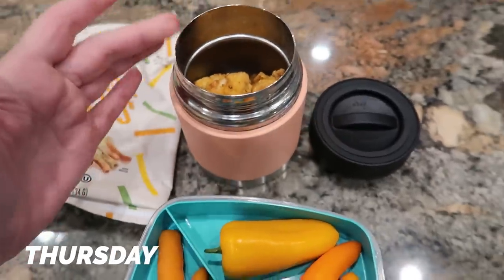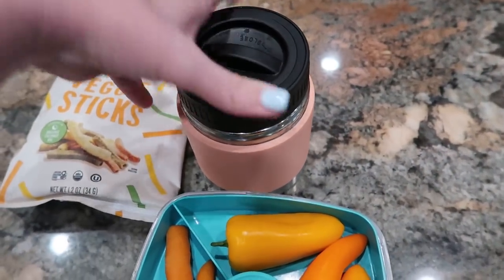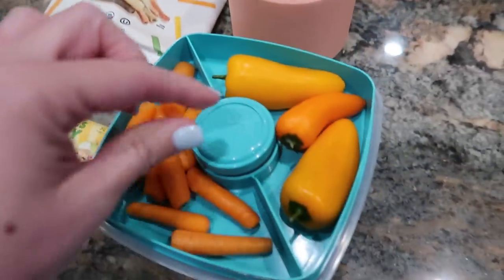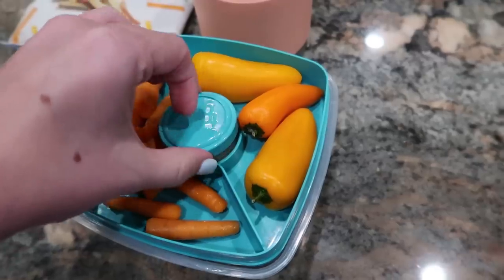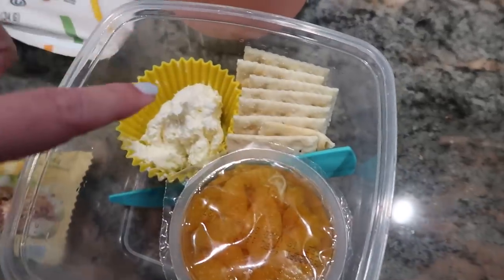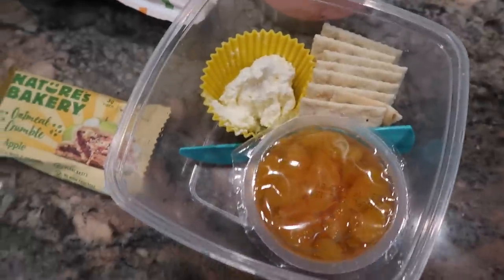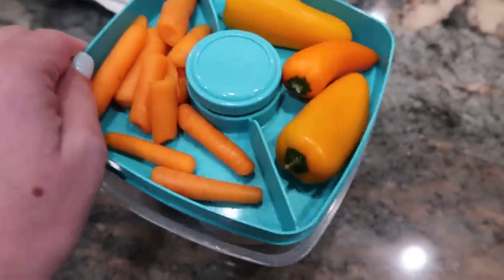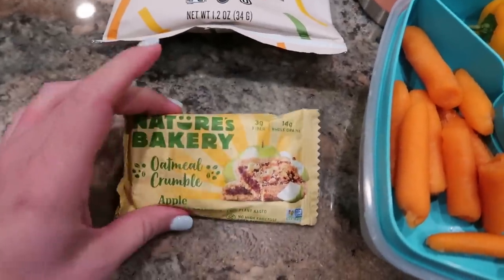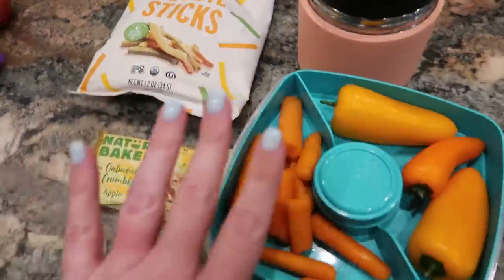Today we've got some chicken nuggets that I helped McKenna make in the air fryer according to the package directions. We charged the thermos and it's warm, so I'm going to get the cap on those really quickly to help keep them warm until lunchtime. Her lunch also includes some veggies and some ranch, and underneath we've got some crackers and cream cheese with a little knife for spreading. And then little mandarin oranges, one of these Nature's Valley Oatmeal Crumble Bars — one of McKenna's favorite things for breakfast or a snack — and some veggie sticks.